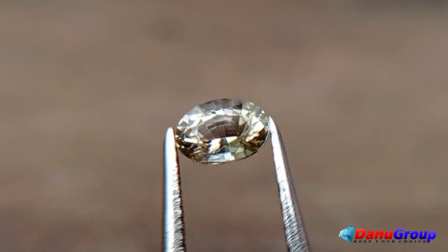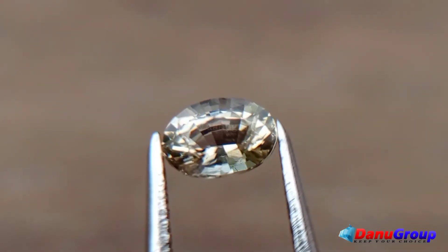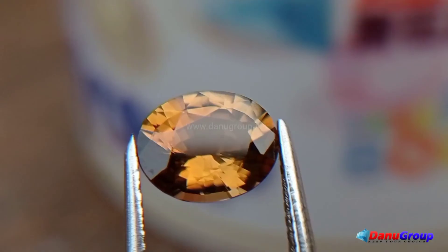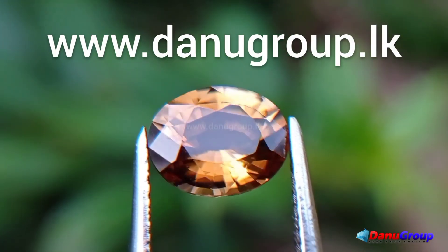Thank you for watching. You can own a Sinolite from Danu Group Rare Gemstones Collection. Visit us at www.danugroup.lk.